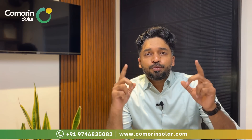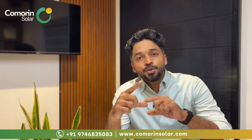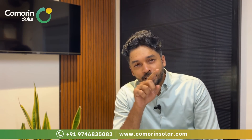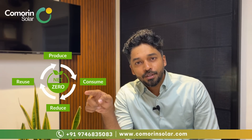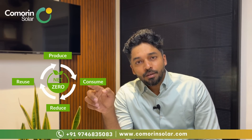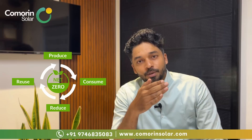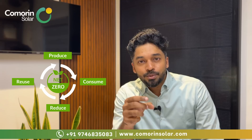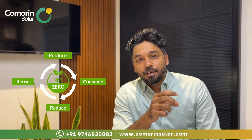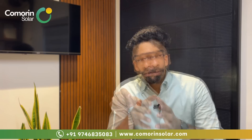The core concept of a hybrid system is: produce, consume, reduce, reuse. That means you produce electricity from solar, consume it directly, reduce your savings from the grid, then store excess in a battery and reuse it later. This is essentially a net-zero, cyclic approach.